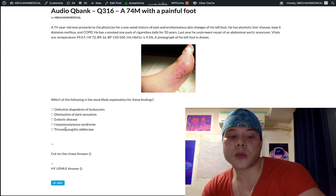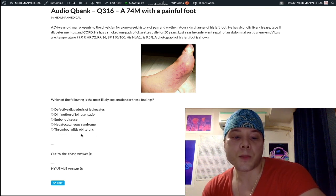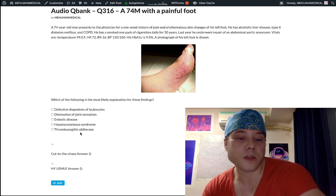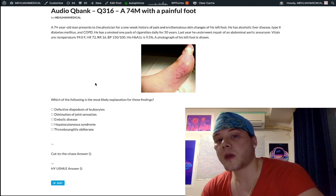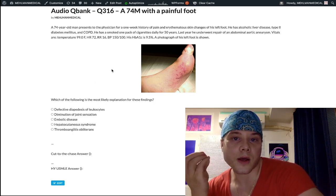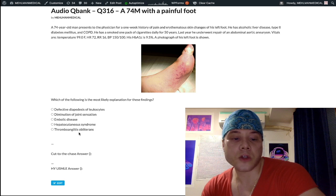Choice E is thromboangiitis obliterans, also known as Buerger disease — B-U-E-R-G-E-R — not to be confused with Berger disease, which is IgA nephropathy. Buerger disease presents in males, usually 50 and older, who are heavy smokers and have digital gangrene. We talked about diabetes being a big risk factor for gangrene, but they might give you a 50-year-old male heavy smoker who is not diabetic and has gangrene of the fingers or toes — that's thromboangiitis obliterans. Treatment is smoking cessation.